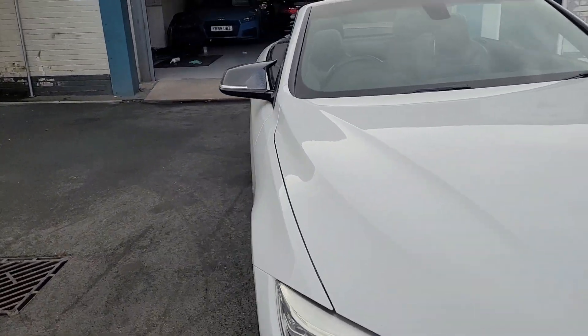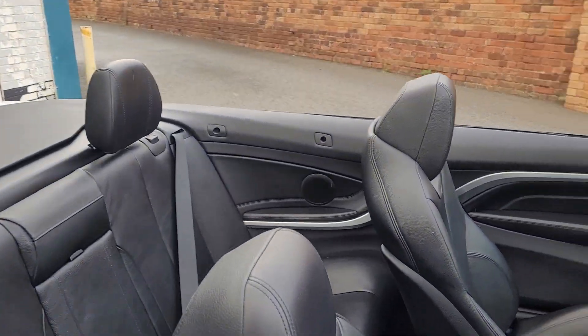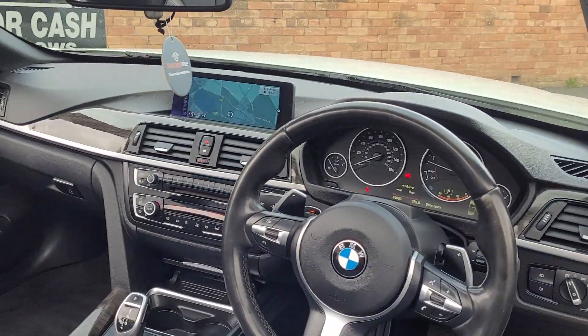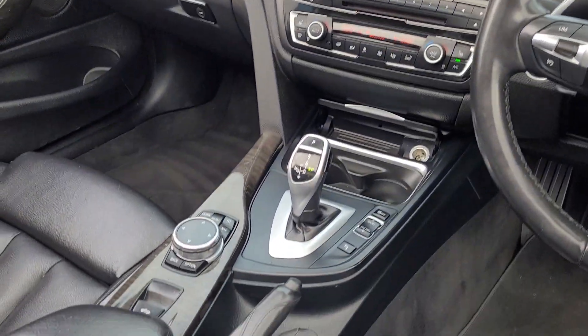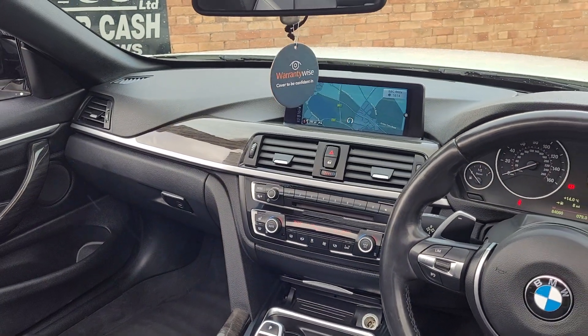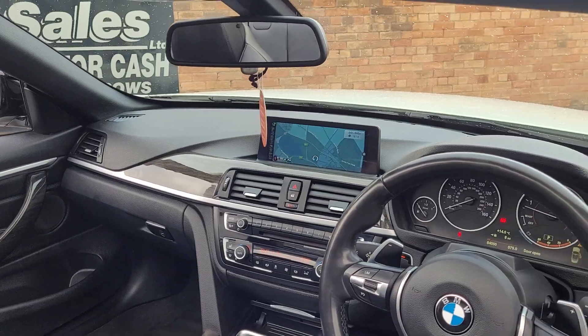Coming on to the interior, you've got the full black Dakota leather, auto lights, power folding door mirrors, and the professional widescreen media system which has just had brand new 2023 maps done. It's also got heated seats as well.